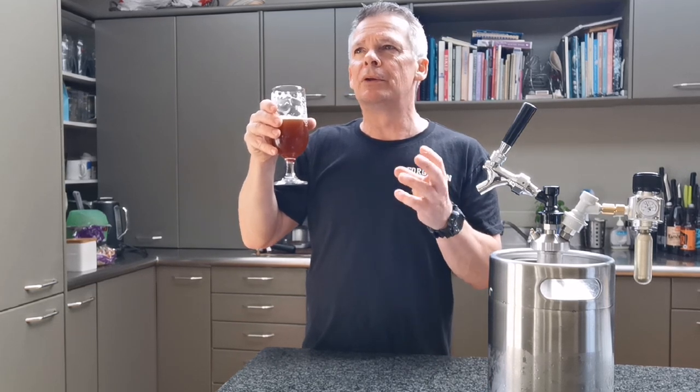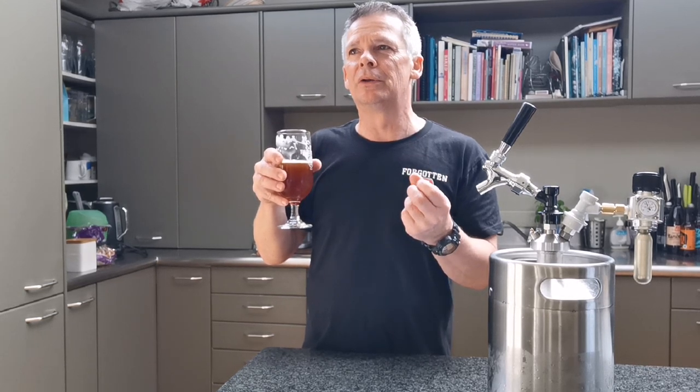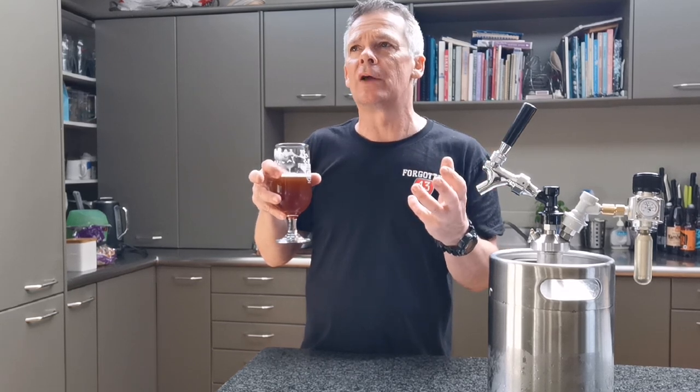Quite enjoy it. Getting a little bit of lemon-type citrus there — there's not a lot of citrus in there, it's more of a juicy, tropical fruit flavour with hints of lemon, but there's no grapefruit or really intense citrus flavour.